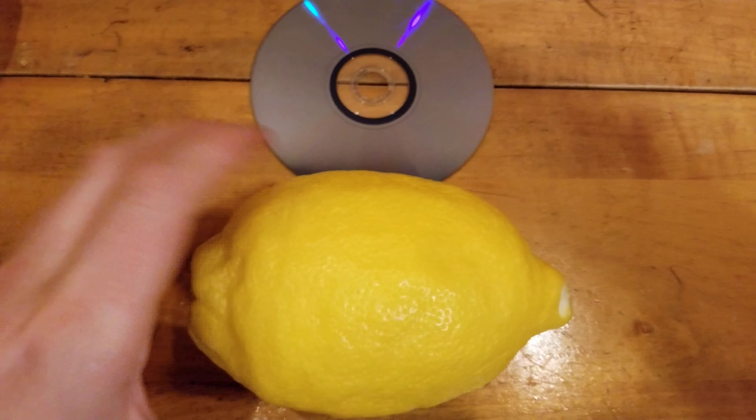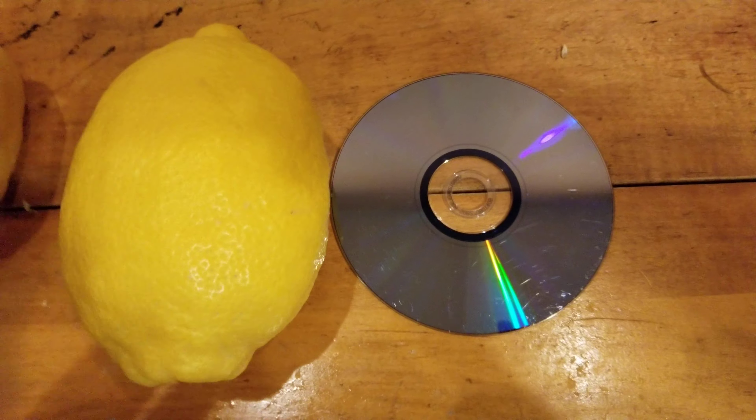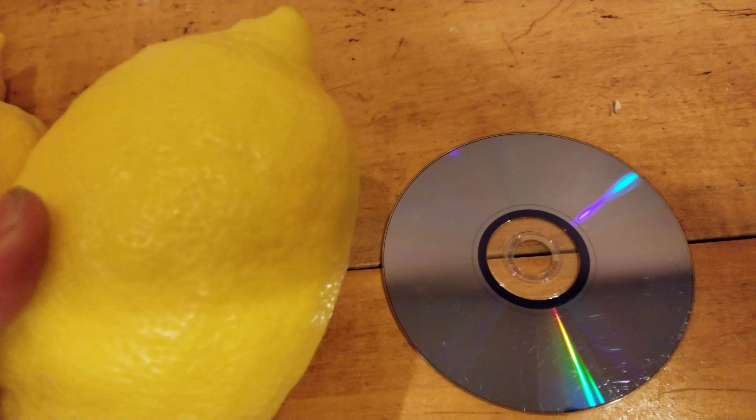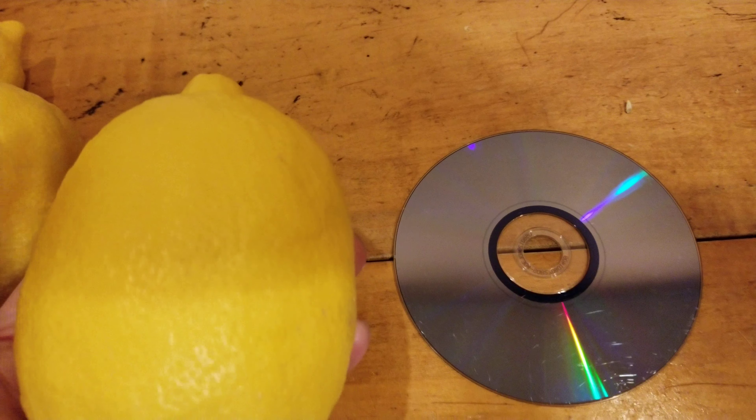And we actually grow hundreds of lemons that are this size. No joke. And I just picked this today.